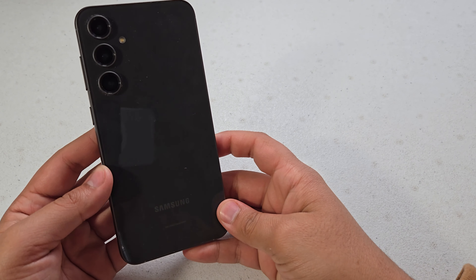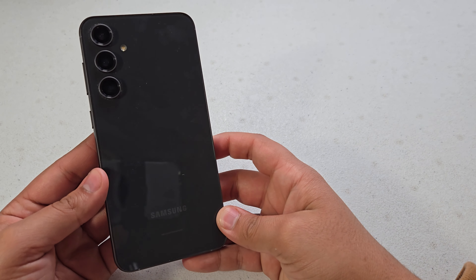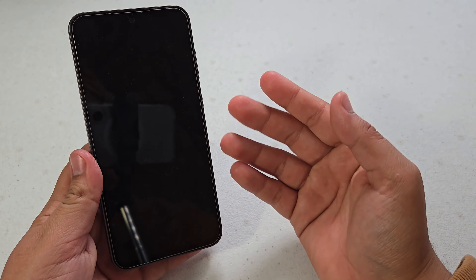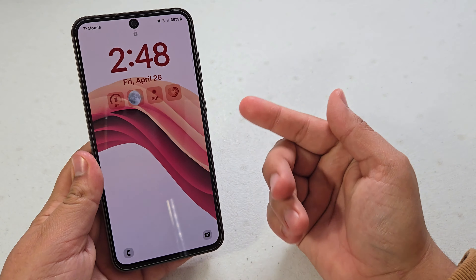What is up guys? Today I have here the Samsung Galaxy S23 FE, and today it received the One UI 6.1 update. So today I'm going to be going over everything that is new with this update. So let's get started.